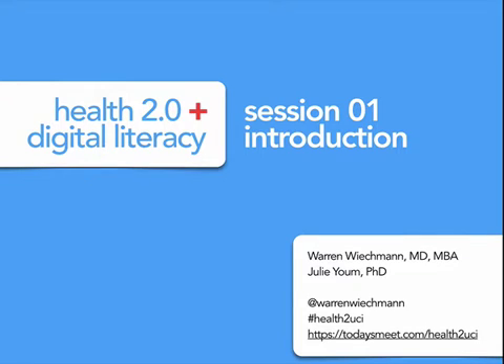Hey everyone, this is Warren Weekman and I want to welcome you all to the first session of the Health 2.0 and Digital Literacy course. This is going to be a brief introduction of Health 2.0 and what we're going to be talking about today and for the rest of the duration of this course. My name is Warren Weekman, I'm one of the course directors. Dr. Julie Yum is one of the other course directors and you can see our contact information here up on the first slide.